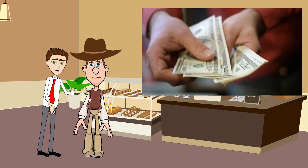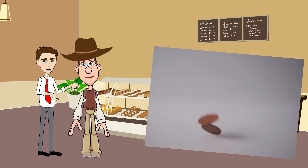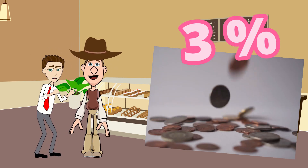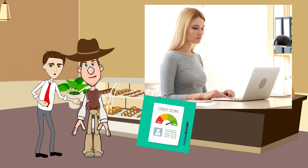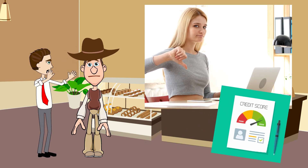Traditionally, mortgages have required a down payment of around 20% of the home purchase price. However, a low down payment mortgage is a type of mortgage that requires a much lower down payment, sometimes as low as 3%. Generally, low down payment mortgages require the borrower to have a good credit score to assure the lender of the borrower's creditworthiness, so everyone may not qualify.